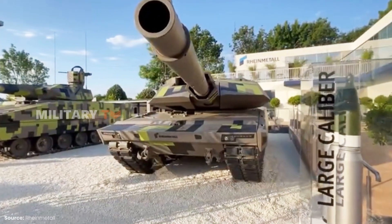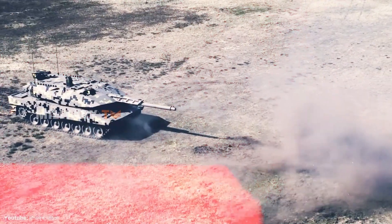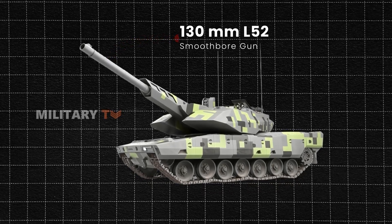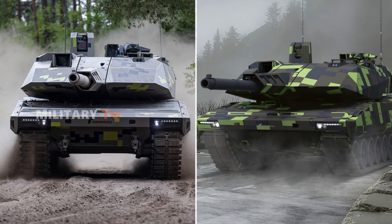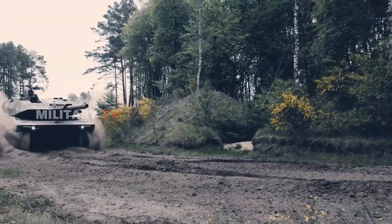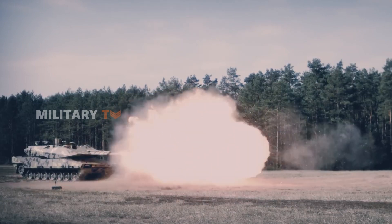From the outset, the Panther KF-51 was designed to deliver the highest level of lethality on the battlefield. Its primary weapon, a 130mm L52 smoothbore gun, offers unmatched firing capabilities thanks to an optimized sensor-to-shooter link. The ammunition handling system is fully automated, enhancing efficiency and responsiveness in combat. The Panther KF-51 emphasizes firepower through the future gun system developed by Rheinmetall, enabling a range that is 50% farther and an extraordinary rate of fire due to its autoloader performance.